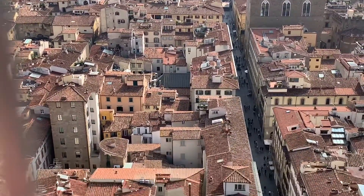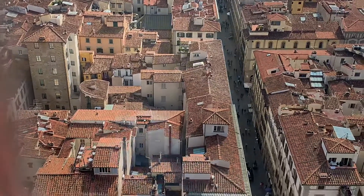And the rooftops of Florence. Now going down — it's much easier than coming up. The first level at the top is very, very narrow, and then it opens up as you descend.